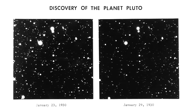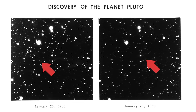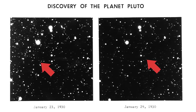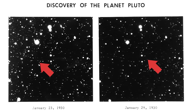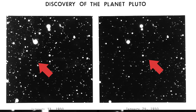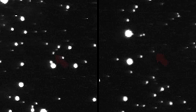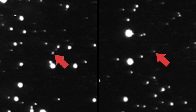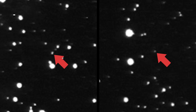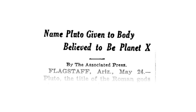And this was it — this is what they found. A tiny white speck among millions, even billions, of other tiny white specks. It was found by examining two photos taken a few days apart, in the hopes that one of these dots would have changed position in that time. And when this dot moved just a few centimeters across a piece of paper, the search for Planet X, or Pluto as it would later be named, came to an end.